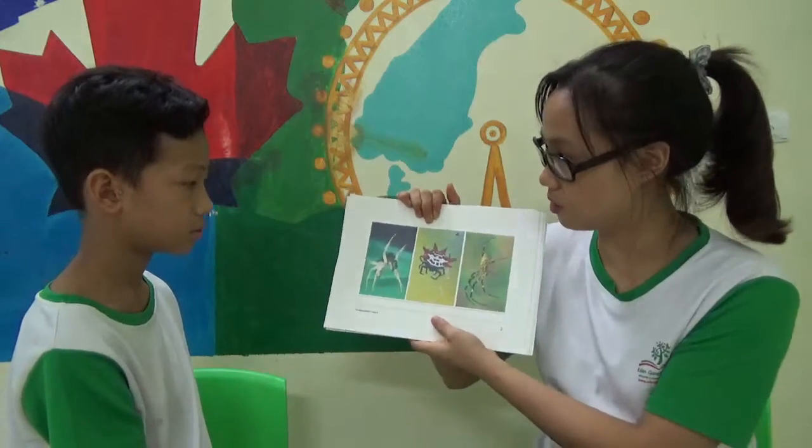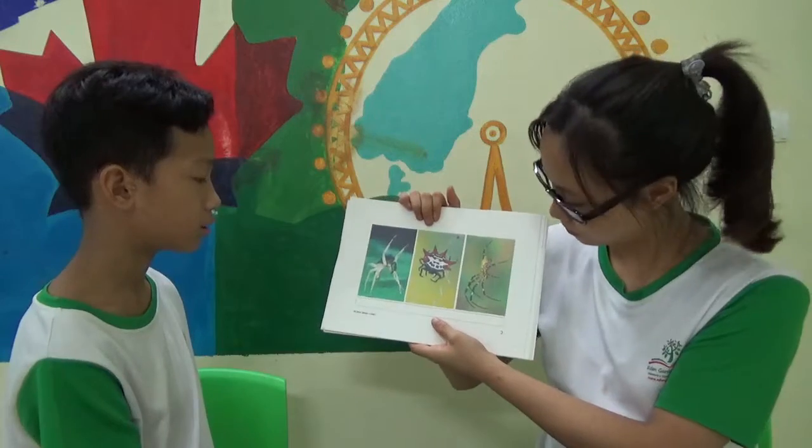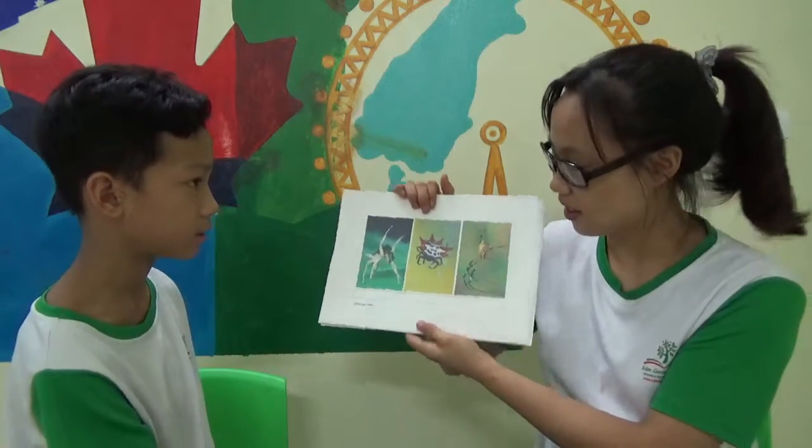How many spiders can you see? I see one. Three? Three spiders. Very good.